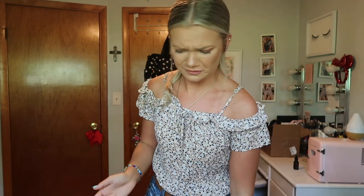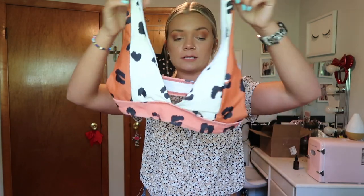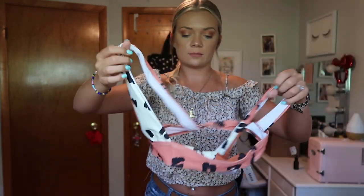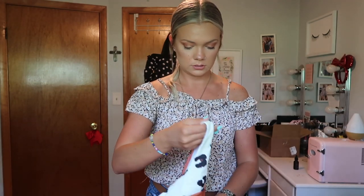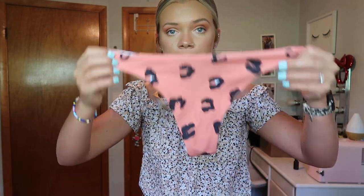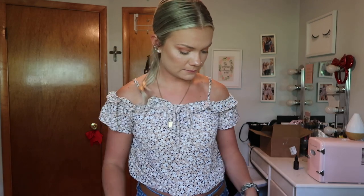This last swimsuit is so cute — I had my eye on it for a while. It's a leopard print tri-colored little triangle top with super cute bottoms. All of these are from Shein; I'll find and link the ones I can down below. Clothes go fast on there so I might not be able to find them all, but I'll try.